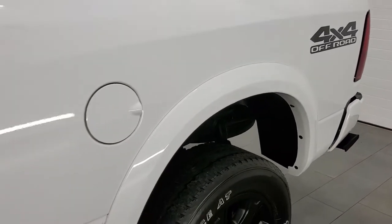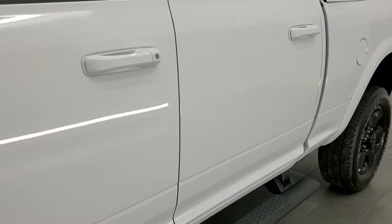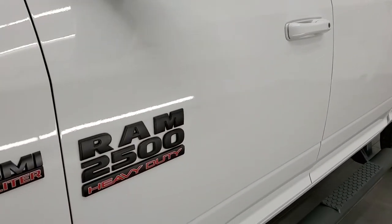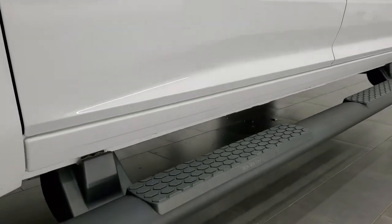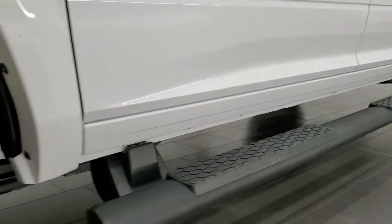If you like the video and want to subscribe to our YouTube channel where we do videos of our new and used inventory each and every day, in the bottom right hand part of the screen is a subscribe button. Click that and then click the bell notifications and you'll get updated every day we do videos here at Summit Auto.